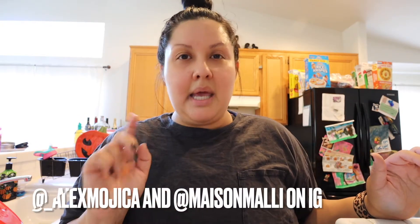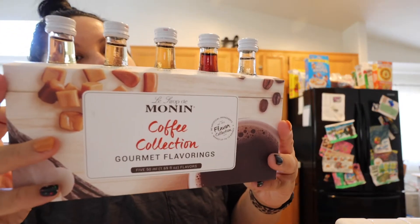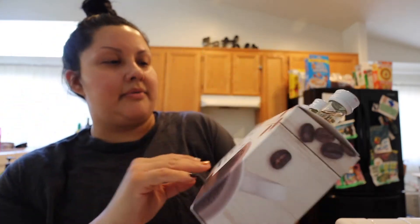The last two things I wanted to share are fall-ish — one is autumn fall and the other is not. If you're familiar with Alex Mojica and Maison Mali, they're two YouTubers who make videos normally around coffee. They are two amazing channels — I'll link them below. I've been watching them since sometime during quarantine. Both of them use the brand Monin for their coffee syrups. This is a little five-pack from World Market — I think it's $9.99 for five different little packs.